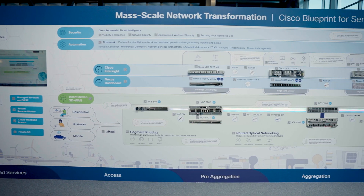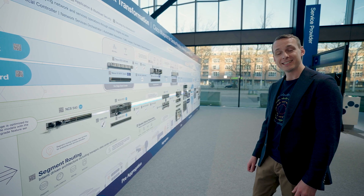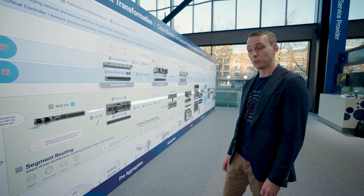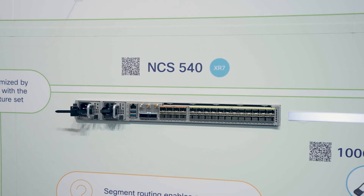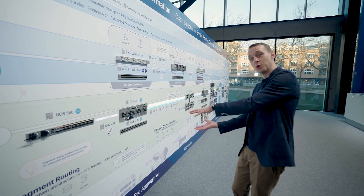For example, we can offer our enterprise customers guaranteed disjoint paths and latency-sensitive 5G applications the very quickest route across this network. This starts from right where the radio waves hit the ground at the cell site, with the ultra power and cost optimized NCS 540, and these multiple different traffic types are aggregated up through the network towards the core.